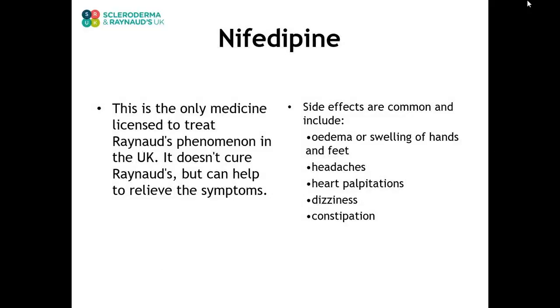Nifedipine is the only medicine licensed to treat Raynaud's phenomenon in the UK. It does not cure Raynaud's but can help to relieve the symptoms. However, side effects are common and include edema or swelling of the hands and feet, headaches, heart palpitations, dizziness, and constipation.